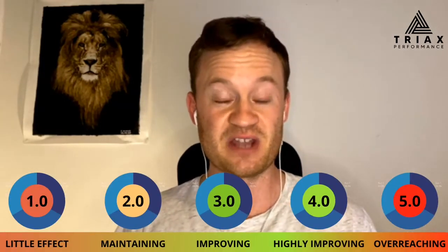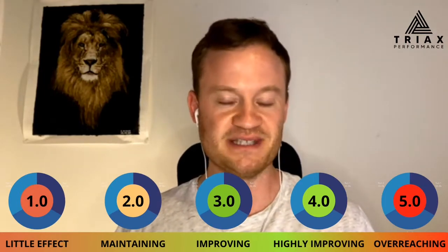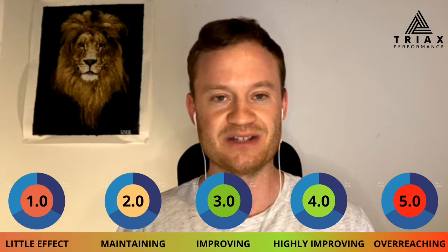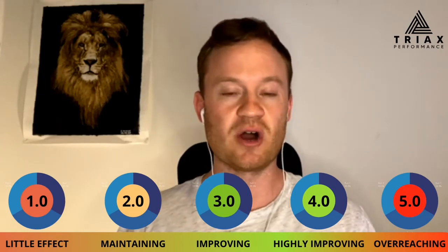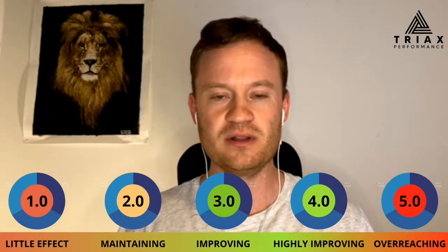It's a nice little tool — an indication in a snapshot of how successful we were during that session. Our scores are based from zero to five. Zero means no effect — your exercise session had no effect on fitness. Five is the other end of the scale: overreaching, going too hard, and that's not sustainable long term. Ideally we'd like to sit between three and four to 4.5 — that's our sweet spot for sustainable improvement.